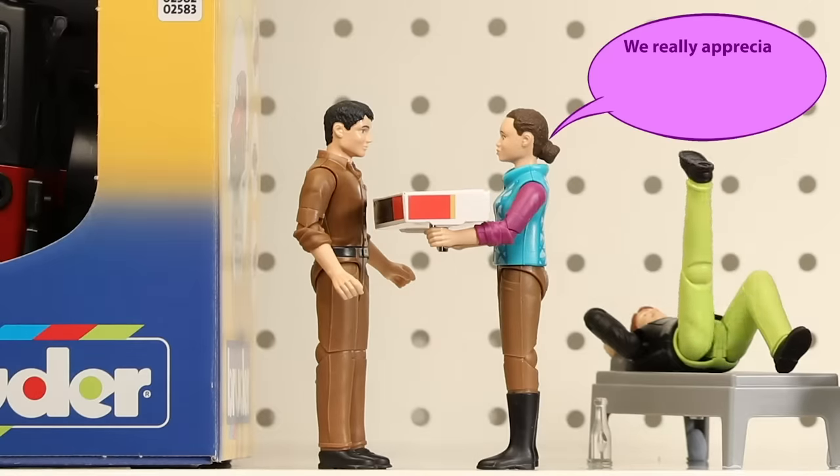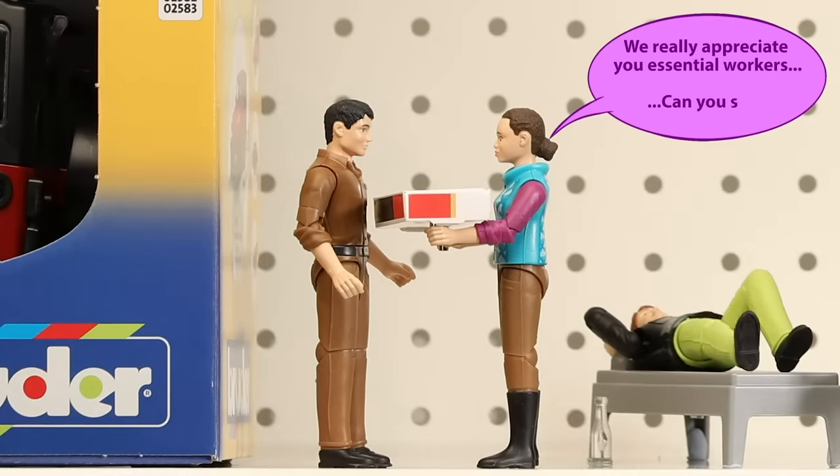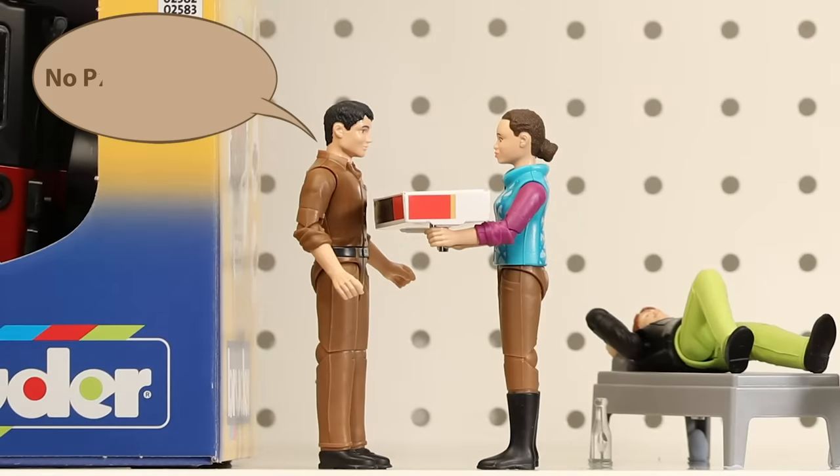We really appreciate you essential workers. Can you ship this out for us? No problem, ma'am.